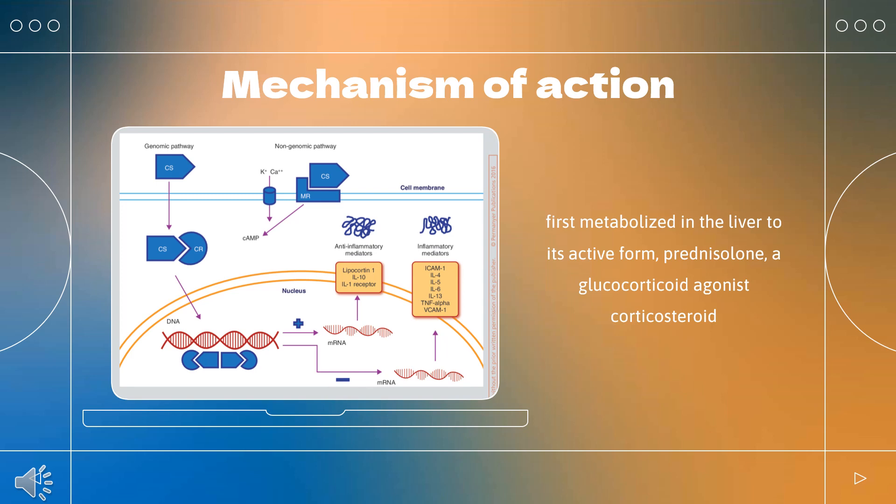Glucocorticoids inhibit neutrophil apoptosis and demargination. They inhibit phospholipase A2, which decreases the formation of arachidonic acid derivatives. They inhibit NF-kappa B and other inflammatory transcription factors. They promote anti-inflammatory genes like interleukin-10. Lower doses of corticosteroids provide an anti-inflammatory effect, while higher doses are immunosuppressive.